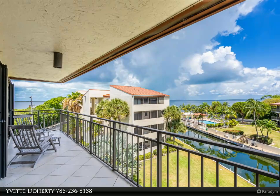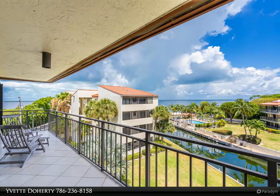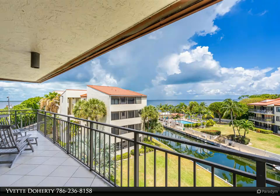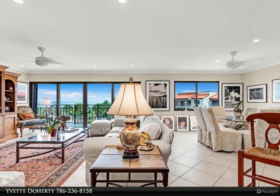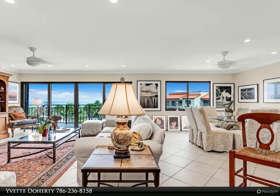This Coldwell Banker-Schmidt Real Estate Company property video is presented by Yvette Doherty. Bay views. Rarely available, three-bedroom, two-bath penthouse-level condo in sought-after Tamarind Bay, Key Largo.